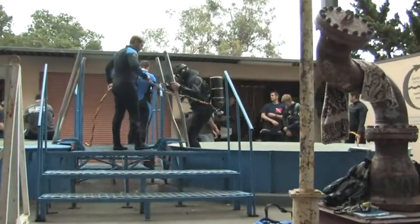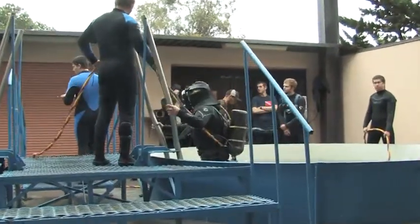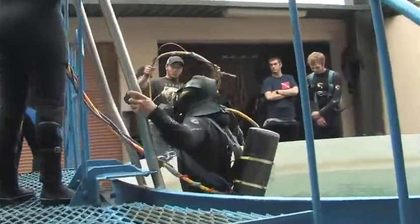Standby, divers coming down. Sean, go ahead and give us a good play-by-play once you get down there.